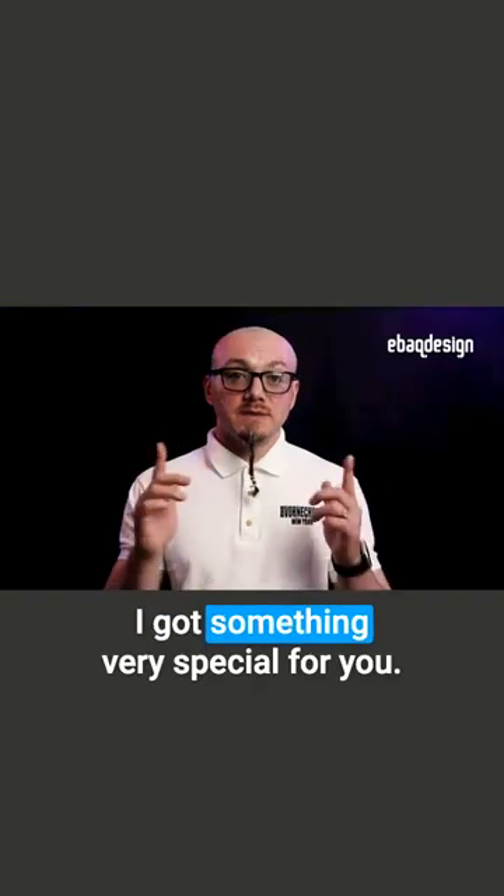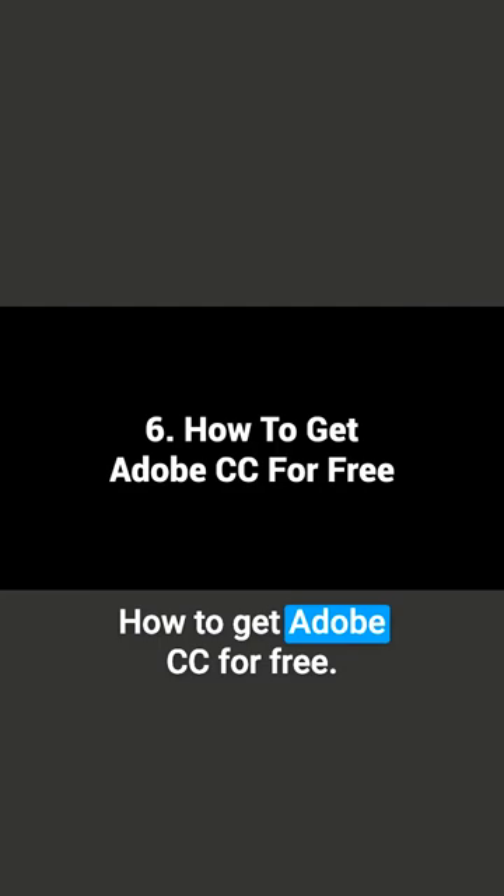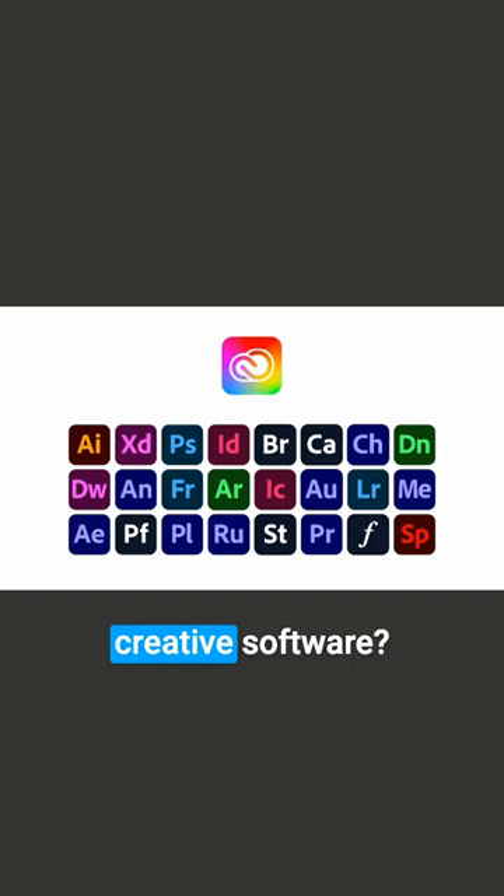I got something very special for you, something everybody is asking about: how to get Adobe CC for free. Did you know that Adobe offers a 7-day free trial on all of their creative software? Just select the plan and give it a try for free. You will have to put down your credit card information, but you won't be charged if you cancel before those 7 days are up.